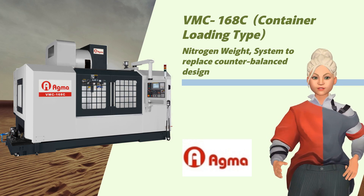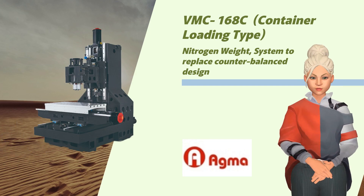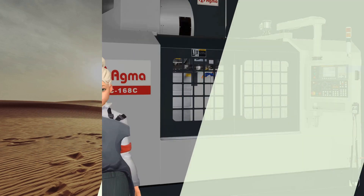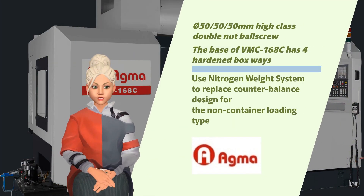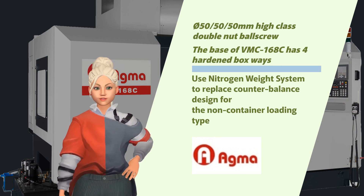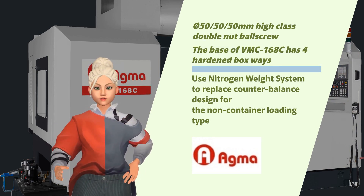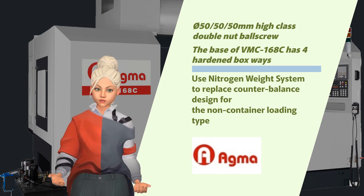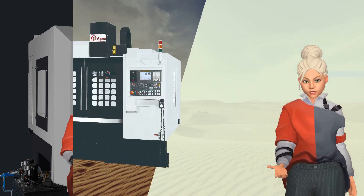Meet the VMC-168C, our heavy-duty vertical boxway machining center designed with the aerospace and mold industries in mind. It features a nitrogen weight system to replace the counterbalanced design, a 50mm high-class double nut ball screw, and four hardened boxways at its base.